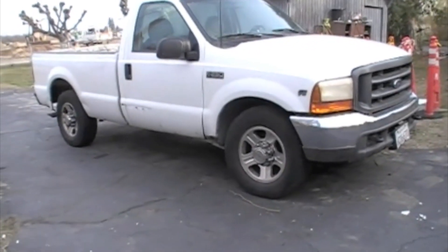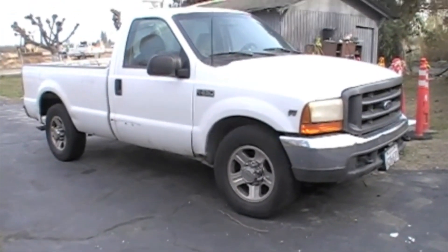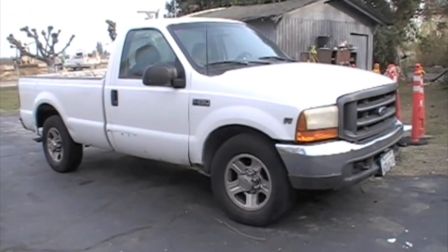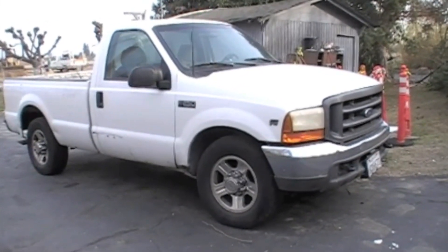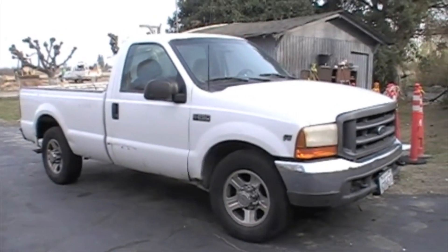Okay, let's run a job here to make a key for this Ford F-250. I've got the paperwork filled out, I've got the VIN number. I'm going to call the key code supplier, get the key code, cut the key, and we should be done here in 15 minutes.